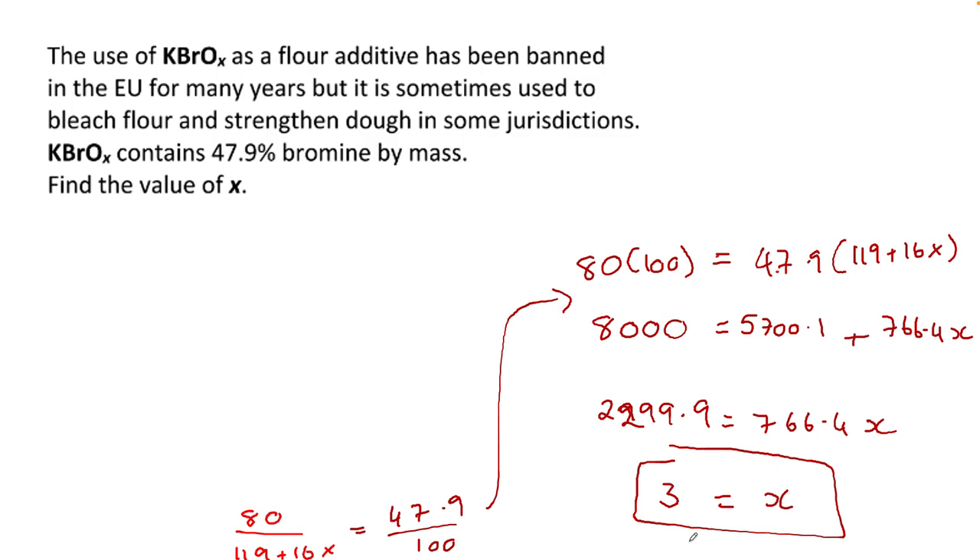It seemed like a really daunting question, and even looking at it for the first time I thought it might need empirical formula — but actually no, you don't need empirical formula here. It's just percentages — an algebra question. So take your time with it. Percentage composition is quite nice and handy. They might have little traps, but it all comes back to: can you set up a percentages question?